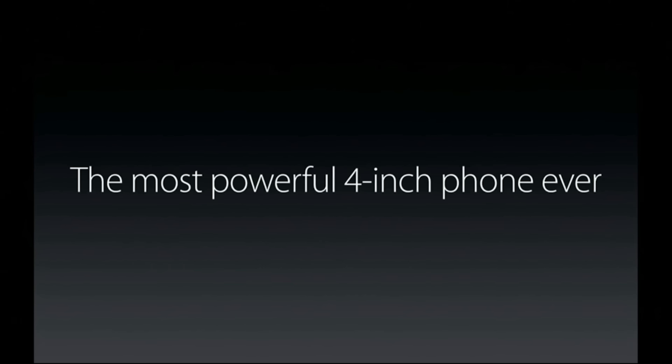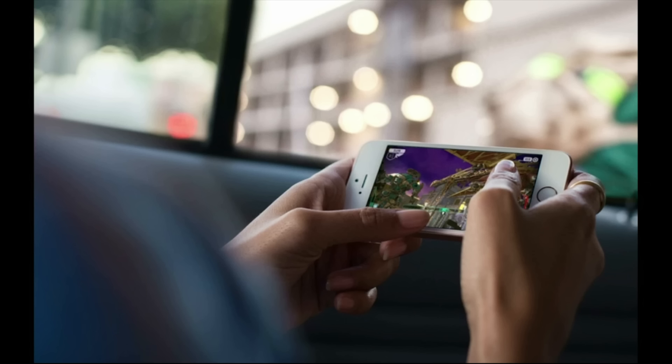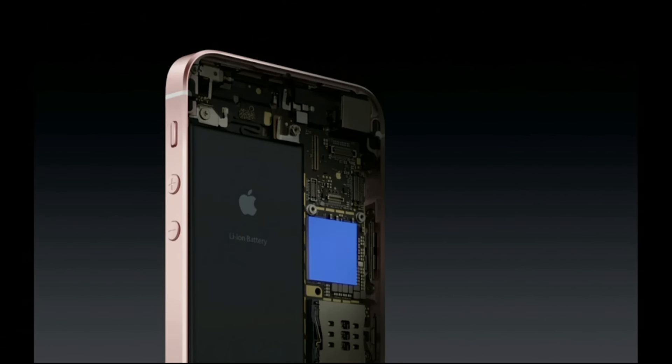But it's on the inside where the iPhone SE really shines. It's got advanced technologies that make this the most powerful 4-inch phone ever. It's incredibly powerful, which makes it even better to do the things that iPhone customers want to do, including playing the most graphic-intensive games. At the heart of the iPhone SE is our amazing Apple A9 chip.